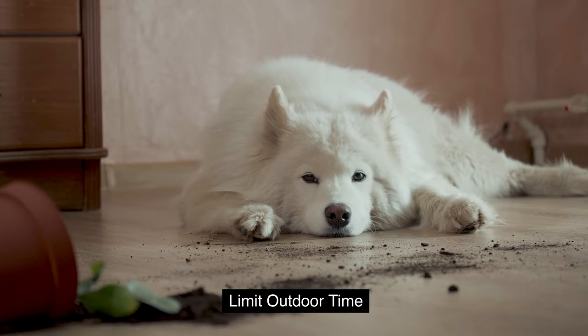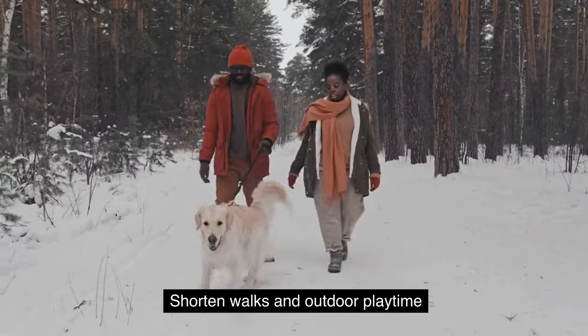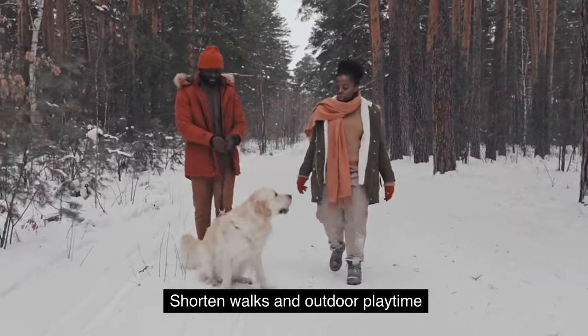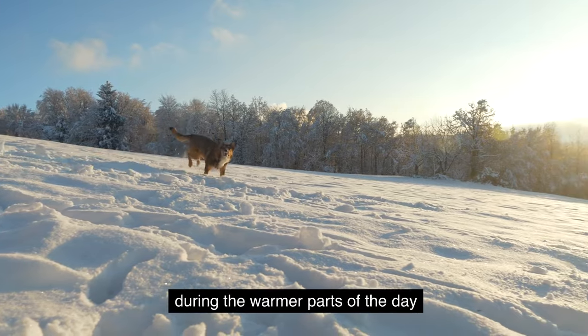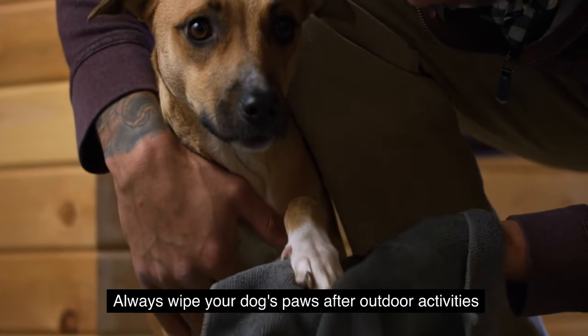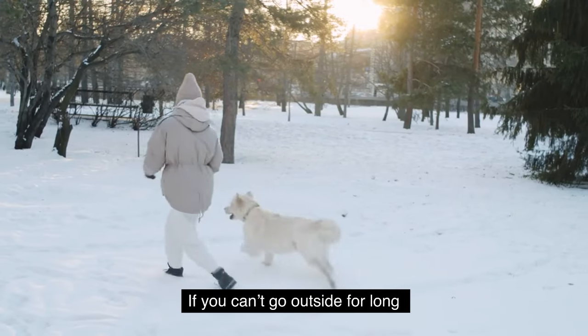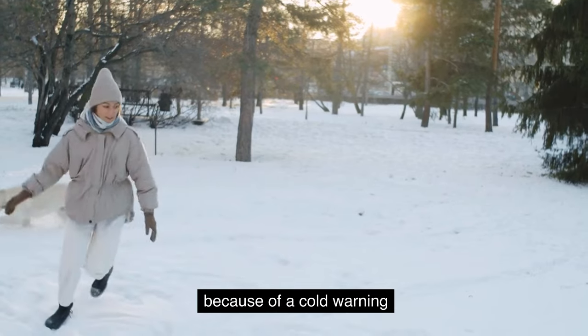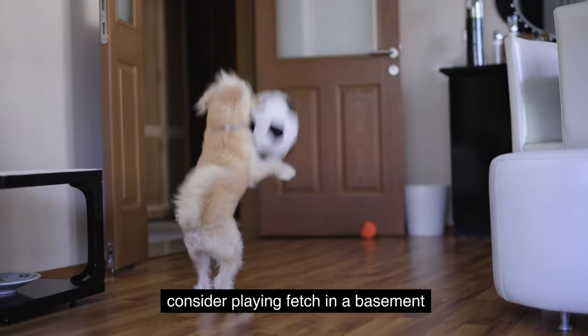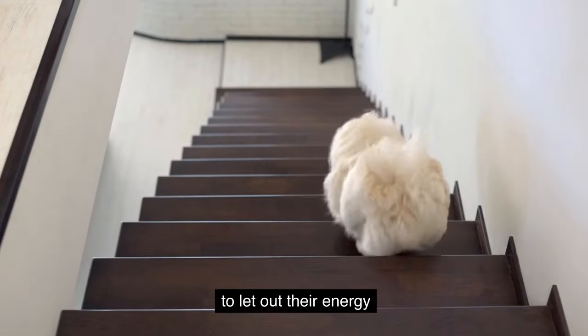Limit outdoor time. Minimize outdoor exposure during extreme cold weather by shortening walks and outdoor playtime, and consider scheduling them during the warmer parts of the day. Always wipe your dog's paws after outdoor activities to remove ice and potentially harmful salts. If you can't go outside for long due to a cold warning, consider playing fetch in a basement or getting your dog to run up and down the stairs to let out their energy.